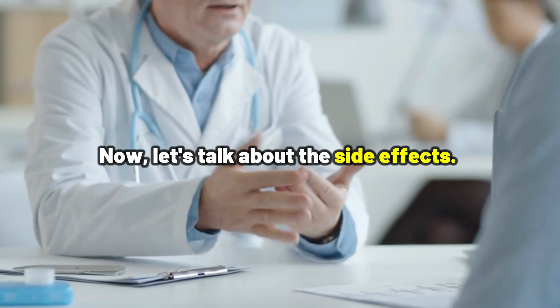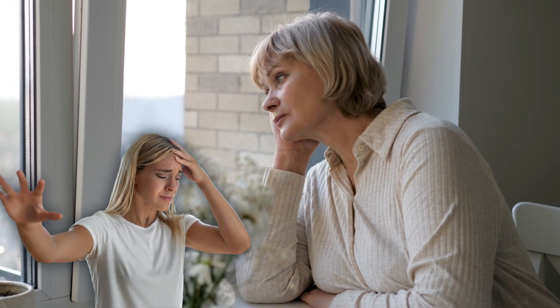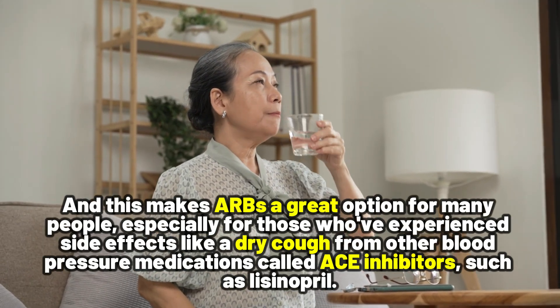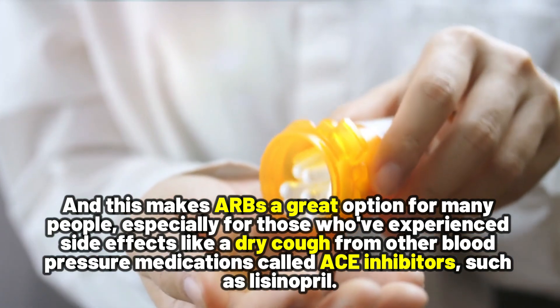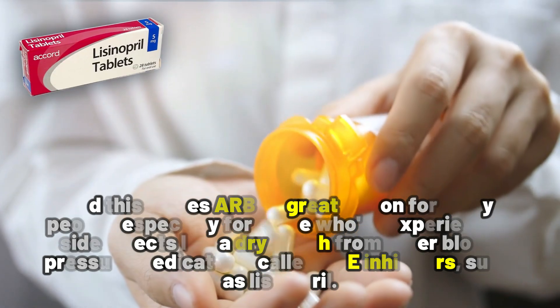Now let's talk about the side effects. Unlike other blood pressure medications, ARBs usually have only mild side effects, including dizziness, headaches, and sometimes drowsiness. This makes ARBs a great option for many people, especially for those who have experienced side effects like a dry cough from other blood pressure medications called ACE inhibitors, such as lisinopril.